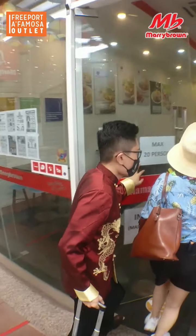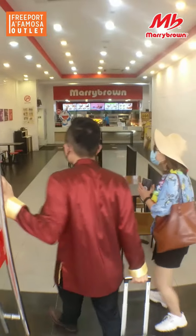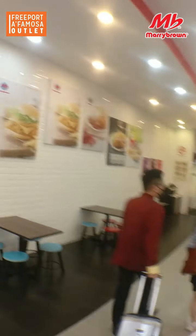It's Mary Brown! Let's go! It's so good, Mary Brown. Oh my god, all the burgers, all the fried chicken!